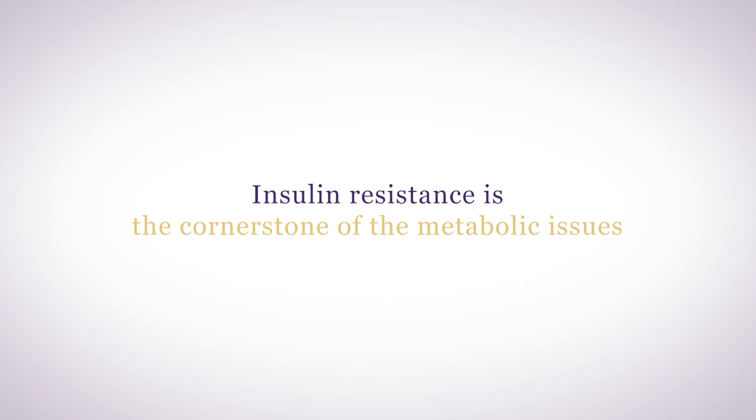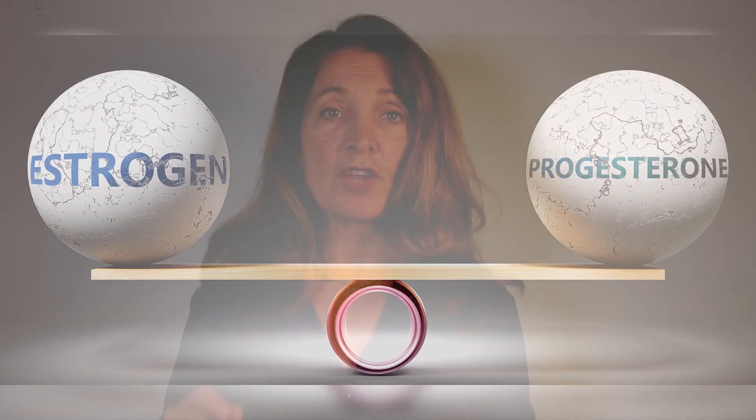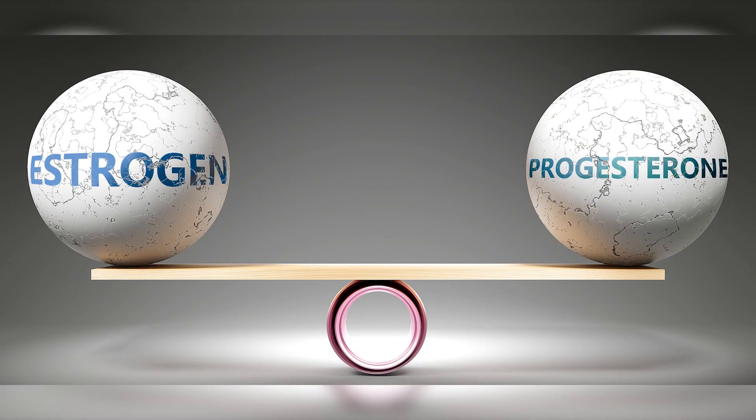Insulin resistance occurs, which is the cornerstone of metabolic issues. In PCOS, the theca cells of the ovary, which produce testosterone — the precursor hormone to estrogen — become insulin resistant. More and more testosterone is produced, converting into more and more estradiol, but ovulation is not occurring regularly, so not enough progesterone is produced to counterbalance the high estrogen.